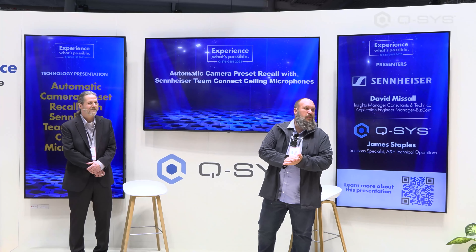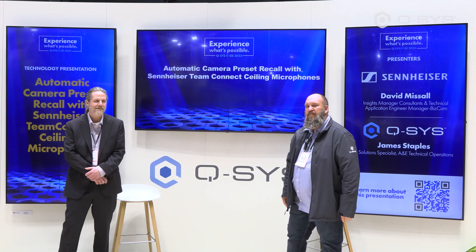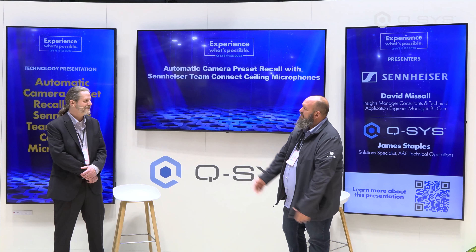My name is James Staples. I'm Navy Solutions Specialist for our Alliances and Ecosystems team, and I'm here to introduce my colleague and our technology partner, Mr. Dave Missel from Sennheiser. He's an insights manager and technology consultant, and Dave, I'll go let you take it away.